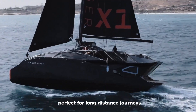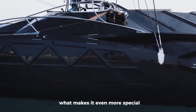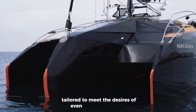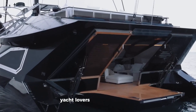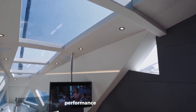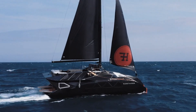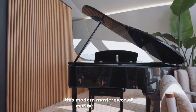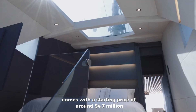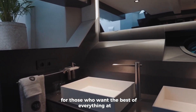The X1 is perfect for long-distance journeys or relaxed coastal cruises. What makes it even more special is its customizable design, tailored to meet the desires of even the most selective yacht lovers. The Hanstager X1 truly combines luxury, performance, and innovation to deliver an unforgettable sailing experience. This modern masterpiece of marine engineering comes with a starting price of around $4.7 million, making it a dream yacht for those who want the best of everything at sea.